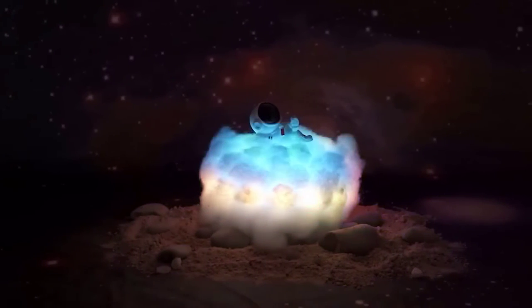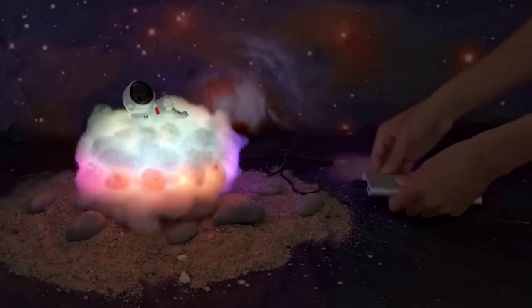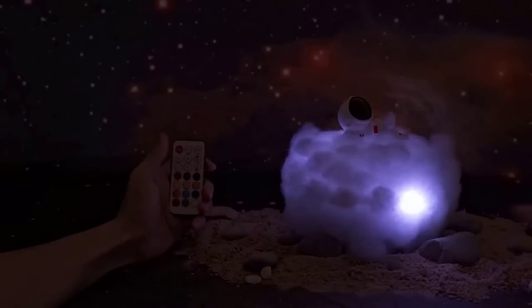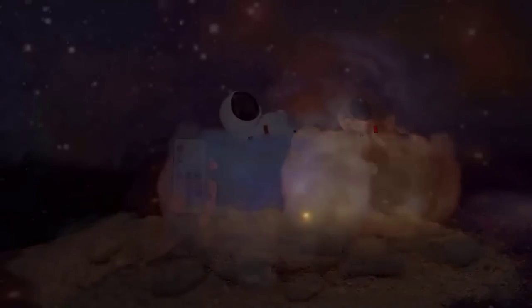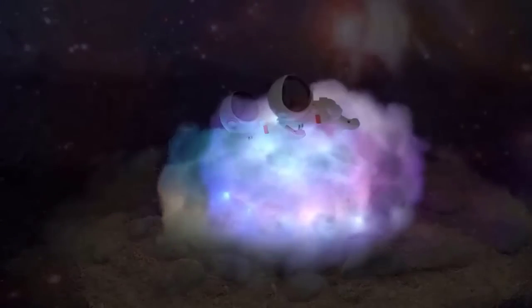Lighting creates almost all of the main atmosphere in a room, which is why it is important to choose the best night light. Here is an example: this nightstand is a perfect fit for someone who likes the theme of space — it is made in the form of a cloud on which an astronaut is resting. It is beautifully illuminated and easy to control with a remote control.